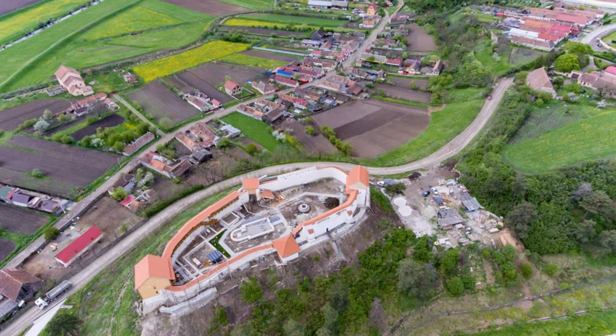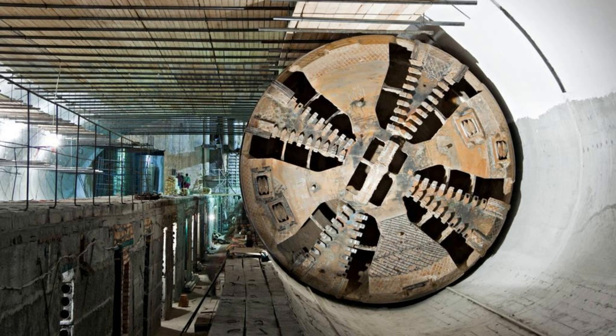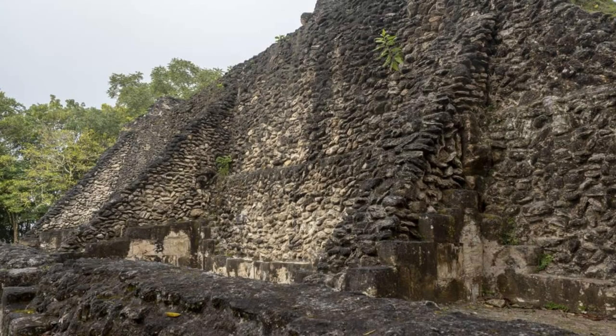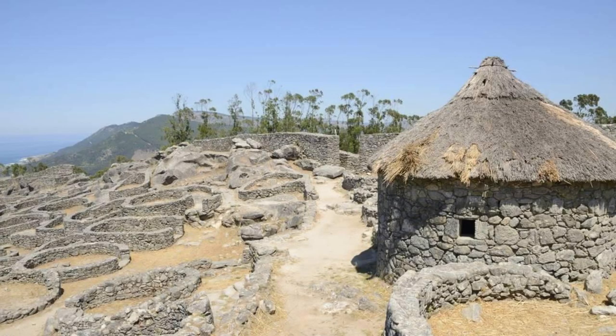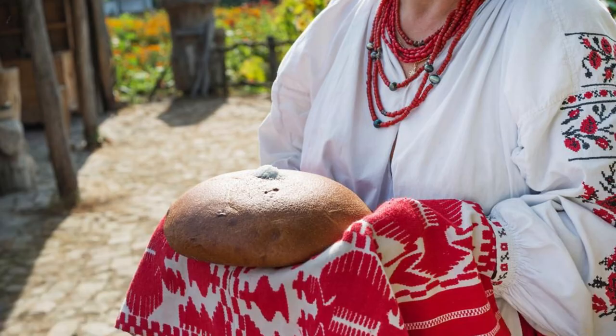Step back in time at the Joya de Cerén Archaeological Site, a UNESCO World Heritage Site known as the Pompeii of the Americas. Explore the ruins of an ancient Mayan village preserved under layers of volcanic ash for over 1,400 years. Marvel at the well-preserved structures, including houses, temples, and communal buildings, which offer a glimpse into daily life in pre-Columbian El Salvador. Learn about the agricultural practices, rituals, and customs of the Mayan people as you explore this archaeological treasure.